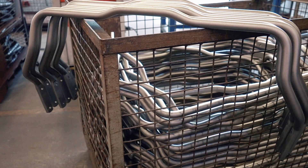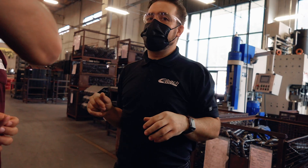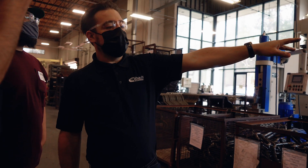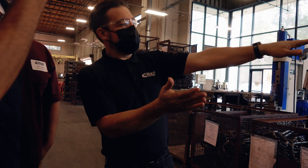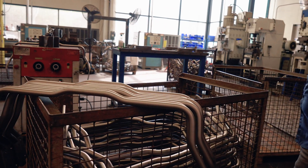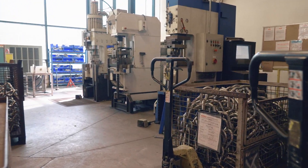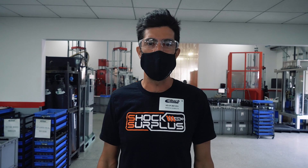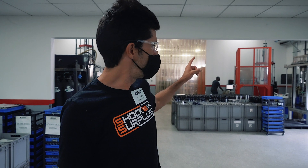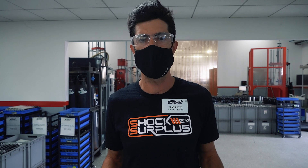When the piston rods are done, they come over here to end forming. These machines superheat the end, then one machine smashes it, the other cleans the end up, and the other one punches the hole. It's all automated. Eibach is building everything here in-house in Corona — all their own shock dynos, assemblies, piston rods, and raw materials from start to finish. The truck program started in 2014 and has been in-house here in Corona, California from the very beginning.